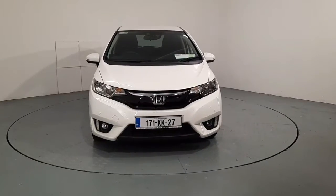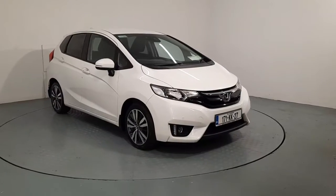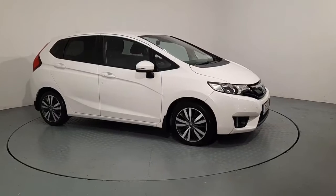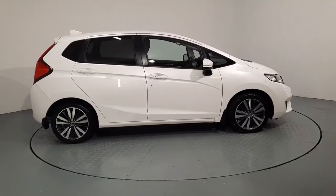Hi guys, it's Ger here in Auto Bowl in Watford. Just a very quick video of this executive Honda Jazz 2017 that we currently have in stock. This car is finished with beautiful diamond-cut alloy wheels as well as crystal white metallic paint. It has keyless entry as well as front and rear parking sensors and rear privacy glass.